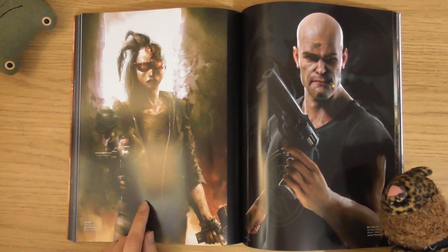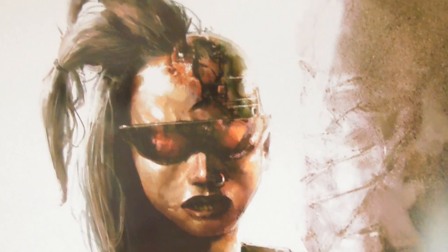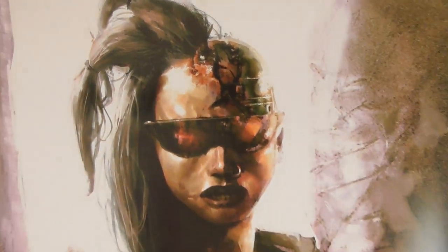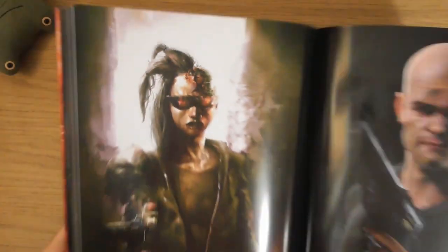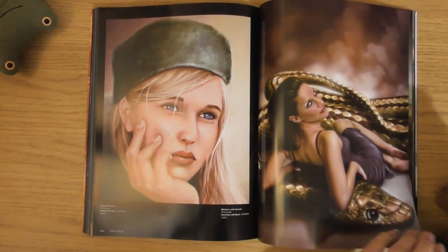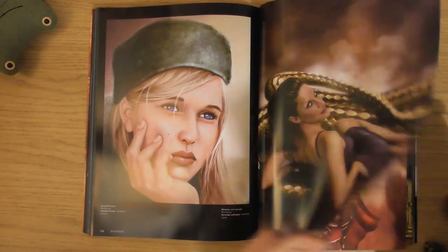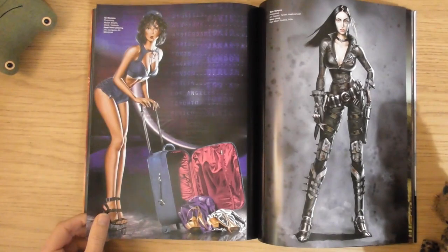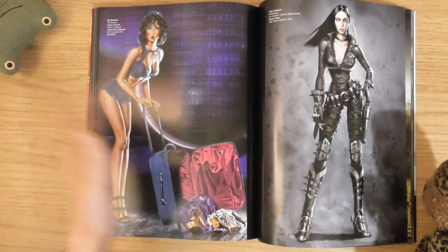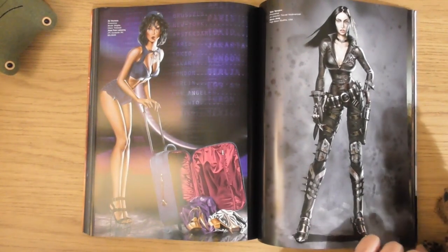Tech girl - how cool is that? It's almost like a female Terminator. That's brilliant - what a cool character. She's brilliant. They're always with serpents, aren't they - snakes and stuff. She's called Air Hostess.